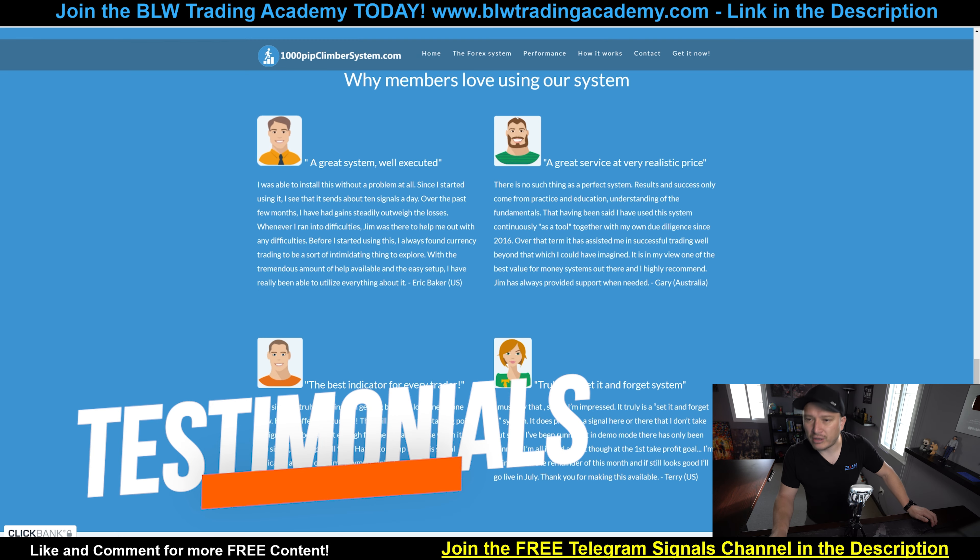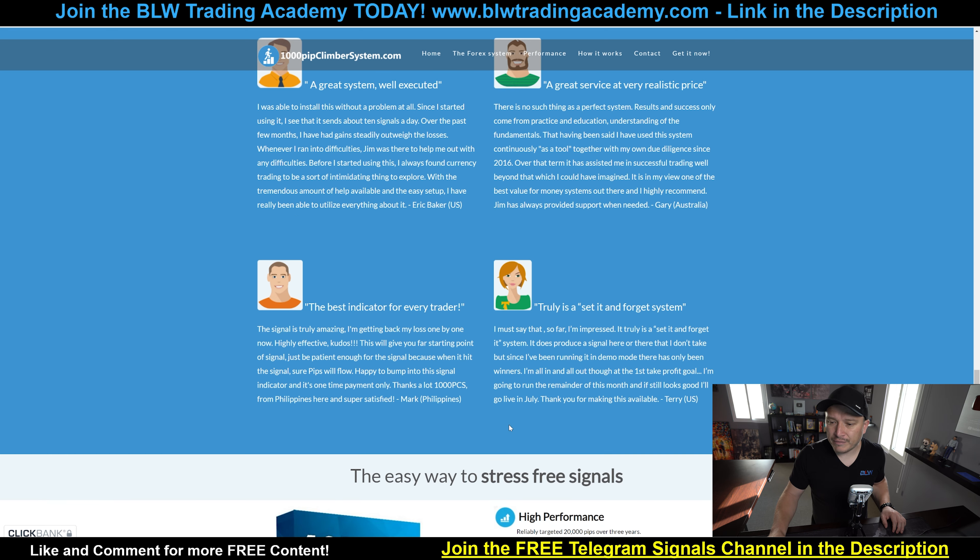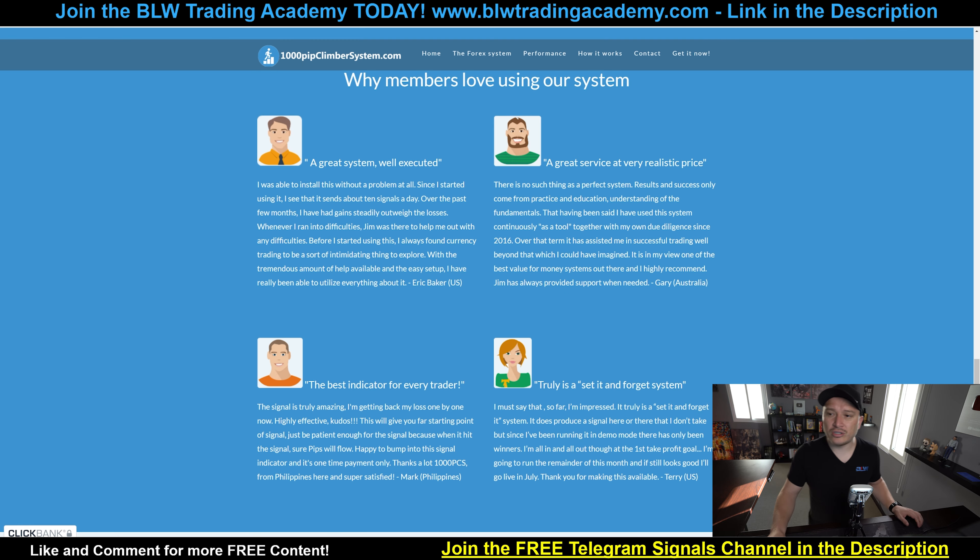Now let's talk about the testimonials of the system. I don't want to say this is a red flag, but they're using cartoon pictures. From my own experience, you can't really use someone else's picture just to put it in there with a testimonial — you can use a first name, but you can't use pictures without permission. So I guess that's the reason why they did this. You can see testimonials from 2016 from the Philippines, the US, and Australia. I would say just try to do your own research online — try to find some reviews on Forex Army or something like that.